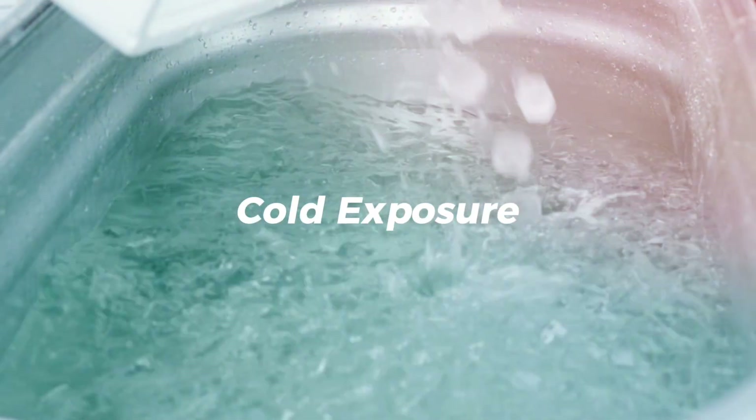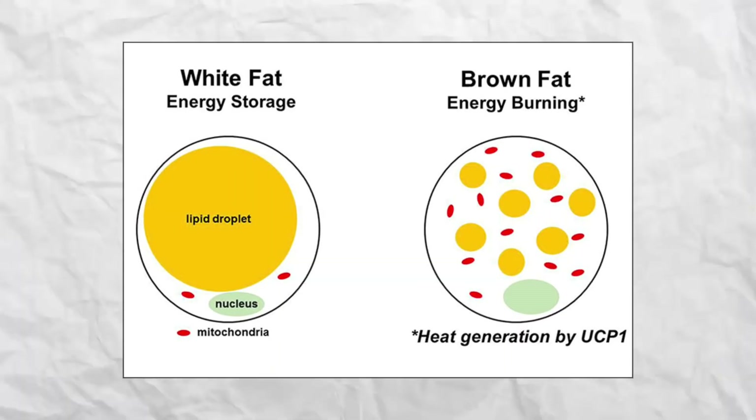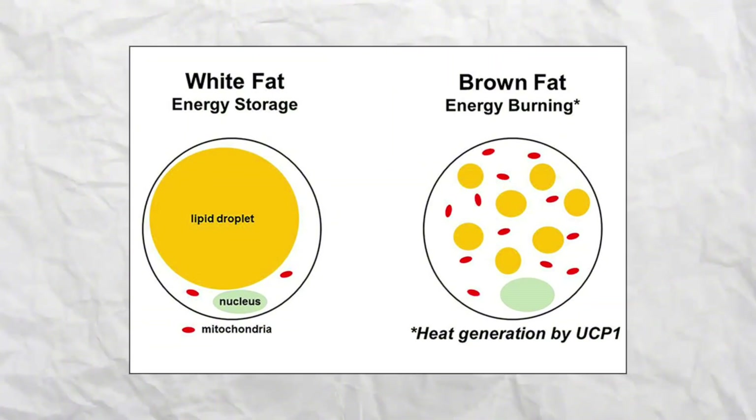Number seven is cold exposure, and I think it's one of the least talked about ways to boost your calorie burn and increase your metabolism. Cold activates something called brown adipose tissue, or basically brown fat — a special type of fat whose entire job is to burn calories to increase heat. When you expose your body to cold, even mildly, your brown fat kicks in and your metabolism increases to keep you warm.